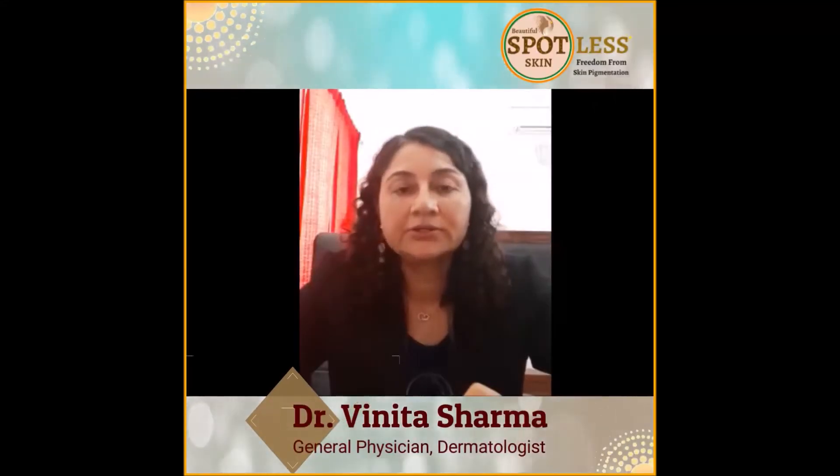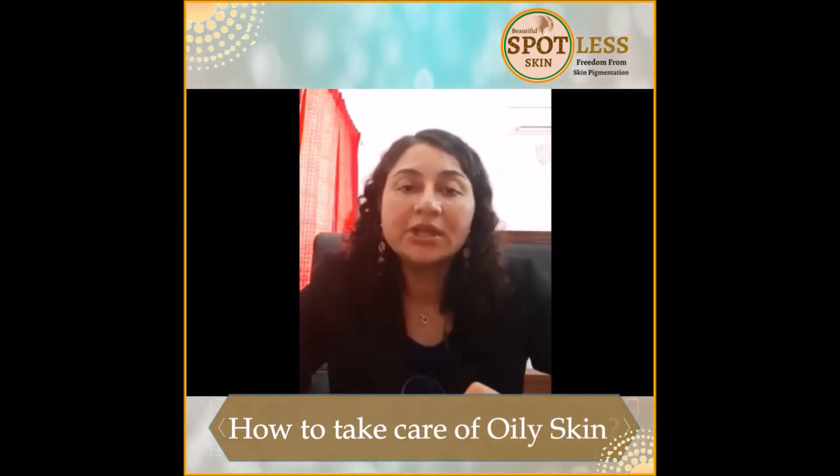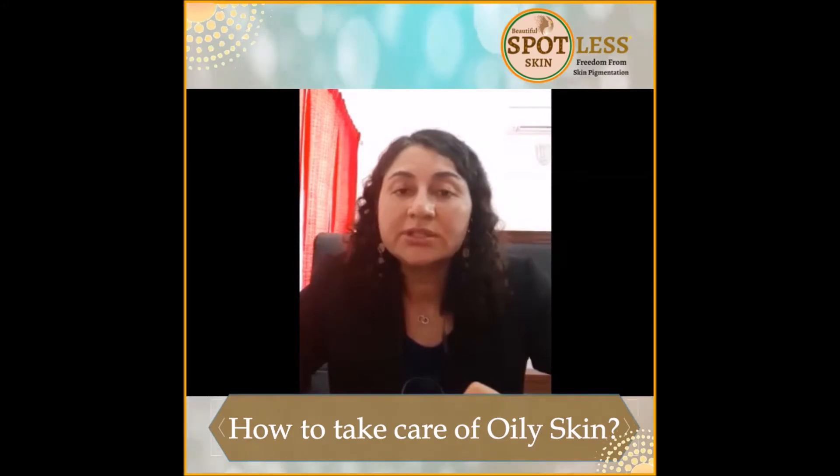They are asking for home remedies. When somebody has an oily face, it's very important to use a proper cleanser which can remove all the sebum or clogging of the pores. These individuals may not need a moisturizer.